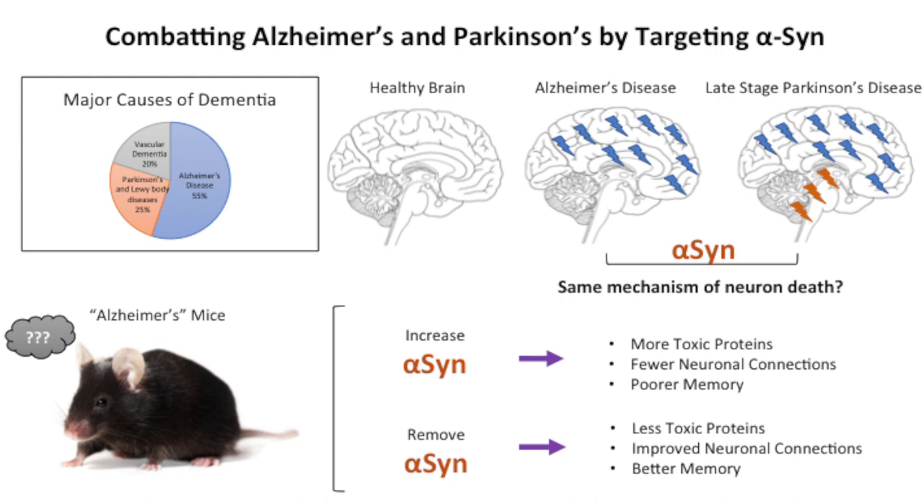So we took these Alzheimer's mice and either increased the amount of alpha-syn they had or completely removed it, and the results we got were striking. By increasing the amount of alpha-syn, we actually saw an increase in toxic proteins linked to Alzheimer's disease that you find in the human brain. We also saw that there were fewer synaptic connections between the neurons, which is indicative of problems with memory.